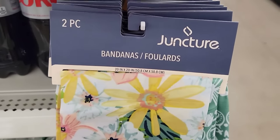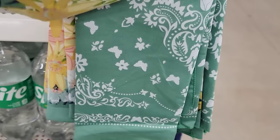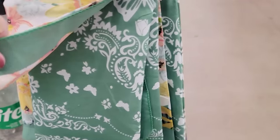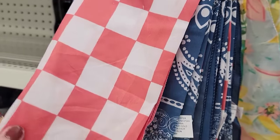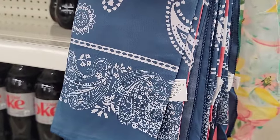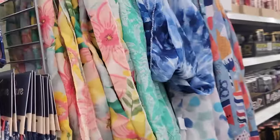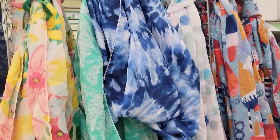They have a two-pack of bandanas that are 20 by 20 — some new colors and prints this year. Checkered is really hot this year. And they have their fancy scarves, which are 60 by 11.